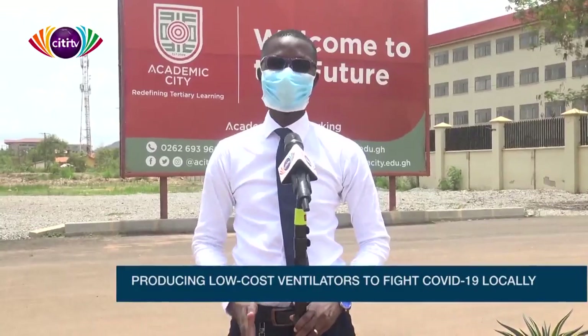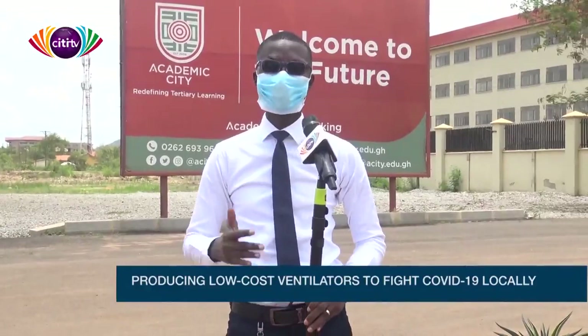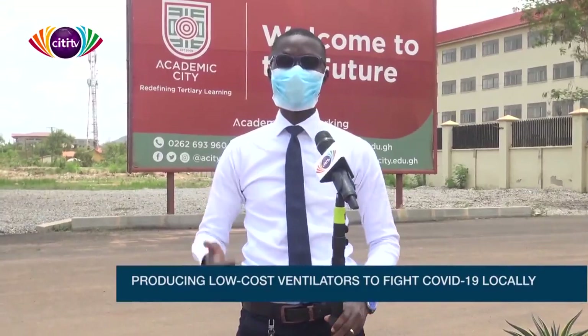Ghana needs ventilators to help in critical care for people who have COVID-19 disease. There are four people in ICUs. We know that in Ghana we have about 67 ventilators. I've come here to Academic City to speak to a professor who says he can build low-cost ventilators to help in our COVID-19 fight. Let's get in there and see what they have for us.